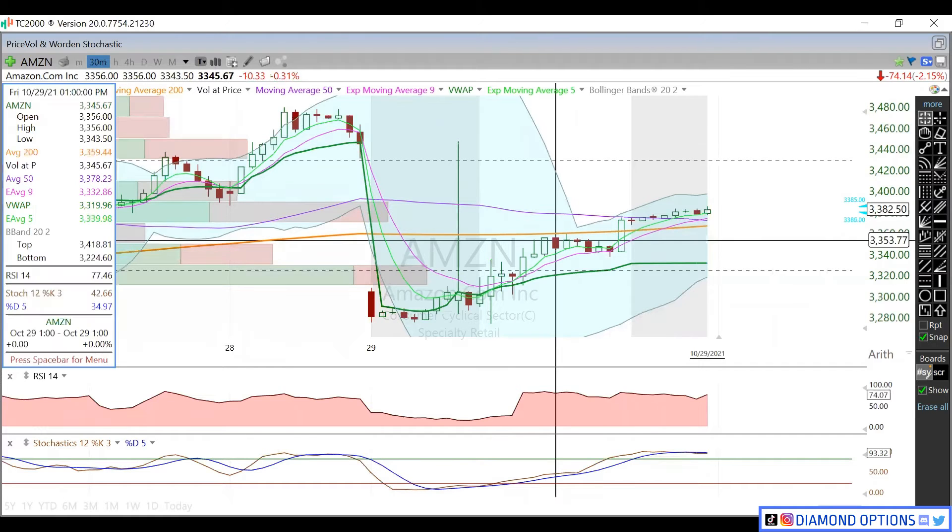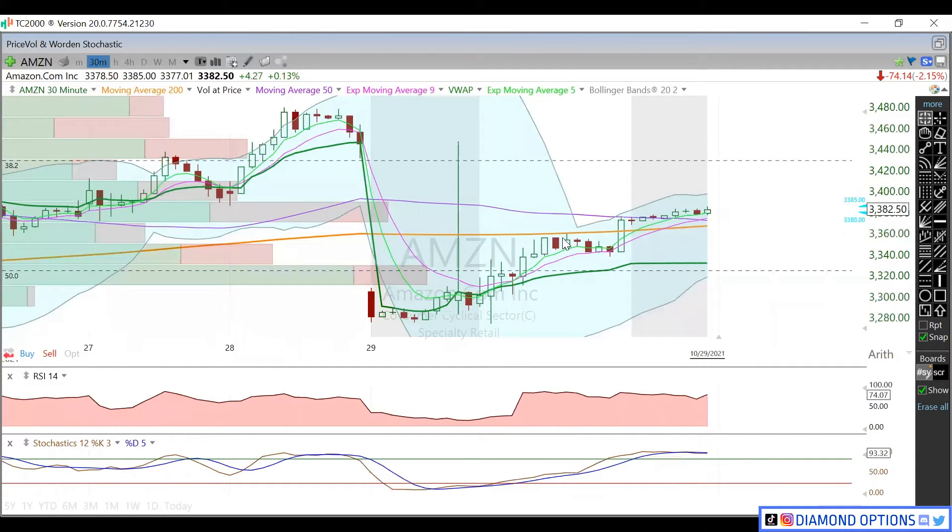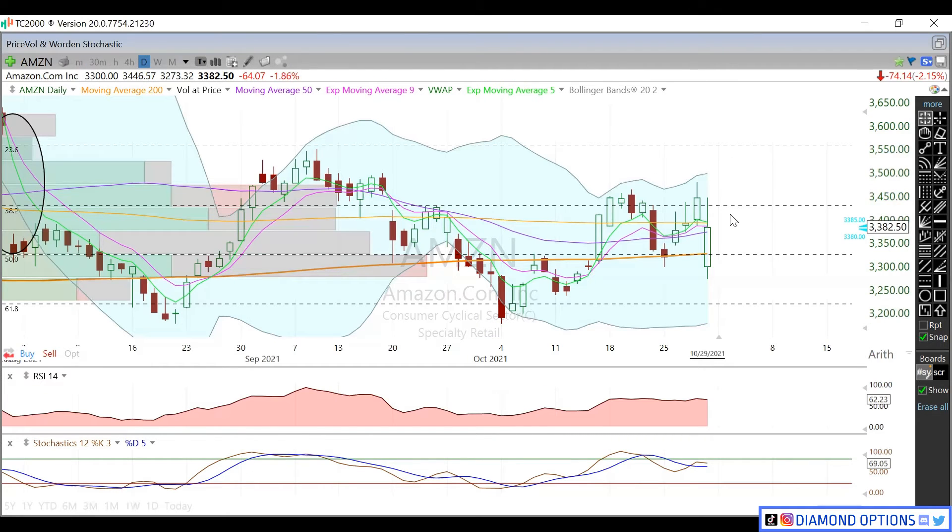We can dig in deeper on the 30-minute chart. You can see it was really just kind of grinding all day, up until about midday — kind of stagnant — and then finally that end-of-day push was a nice little pop for us. A nice little cherry on top and a solid recovery off of earnings.